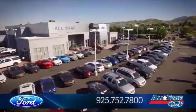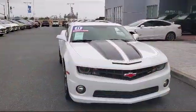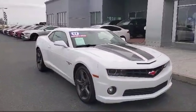Welcome to All-Star Ford, and here's a look at another one of our premium vehicles from our huge selection of cars, trucks, and SUVs. It comes equipped with leather seating,